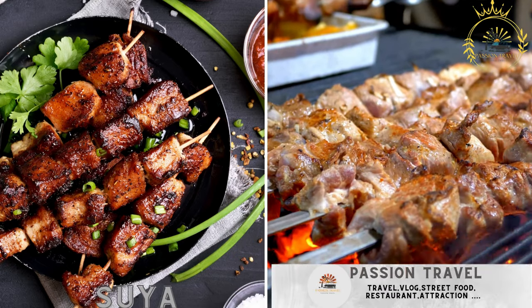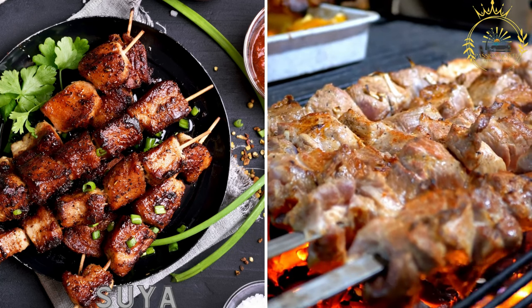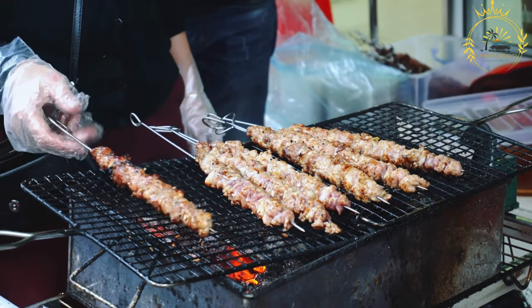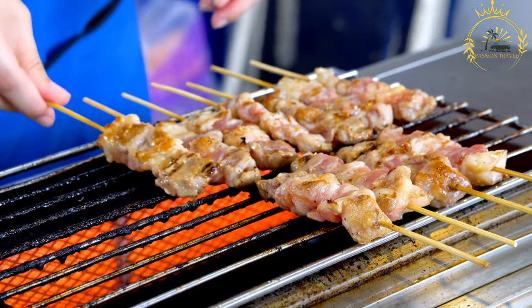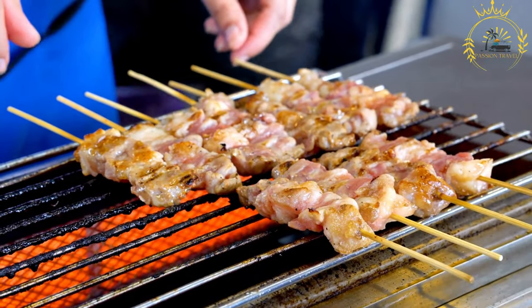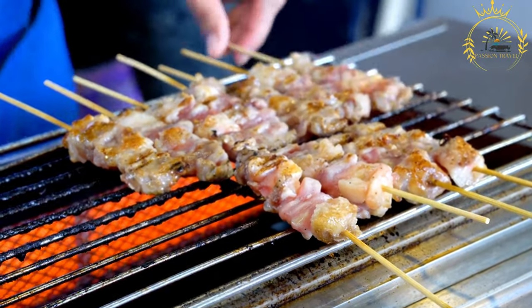Suya: grilled skewers of spiced meat — a favorite snack often sold by street vendors. Suya is a flavorful and popular street food found in Nigeria and other West African countries, including Niger. It consists of skewered and grilled meat marinated with a spicy peanut-based seasoning blend. It's known for its rich aroma, fiery flavor, and satisfying combination of textures.